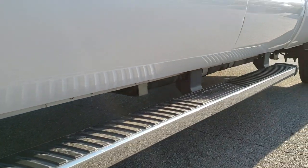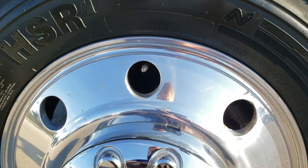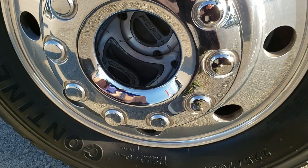If you want to check out this vehicle on our website, you can click the upper right hand part of your screen. The link there goes right to this vehicle on our website.